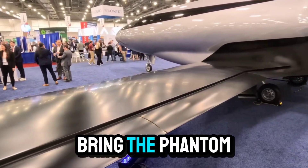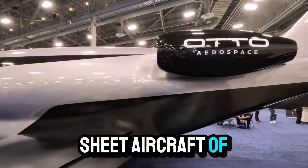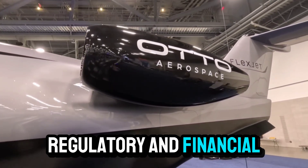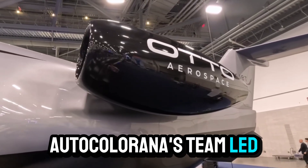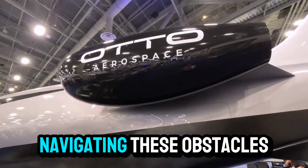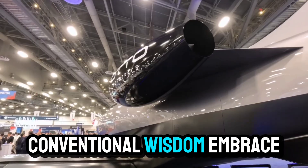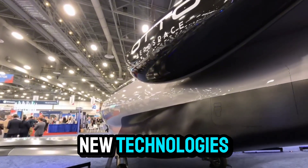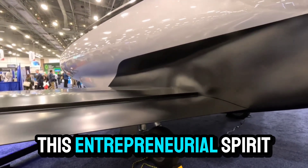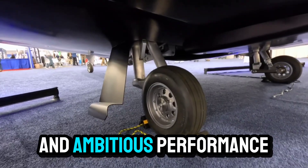The journey to bring the Phantom 3500 to market has not been without challenges. Developing a clean-sheet aircraft of this complexity requires overcoming numerous technical, regulatory, and financial hurdles. Otto Calera's team, led by Paul II, has demonstrated remarkable perseverance and ingenuity in navigating these obstacles. The company's approach is characterized by a willingness to question conventional wisdom, embrace new technologies, and take calculated risks in pursuit of transformative breakthroughs — an entrepreneurial spirit reflected in the Phantom 3500's bold design choices and ambitious performance targets.